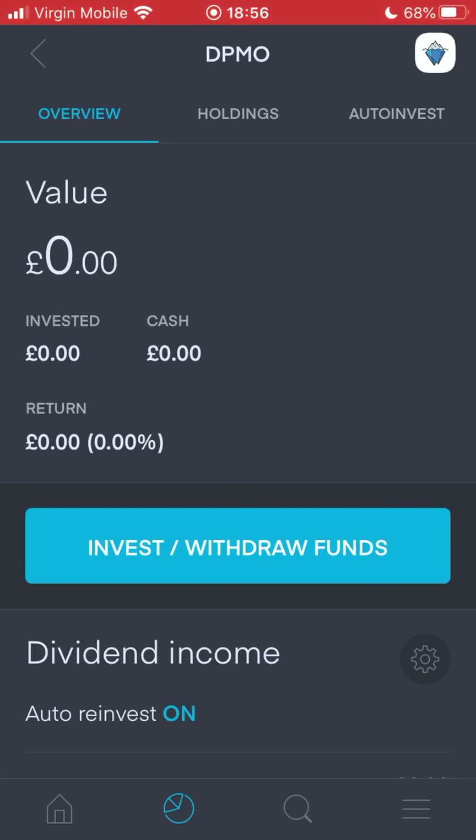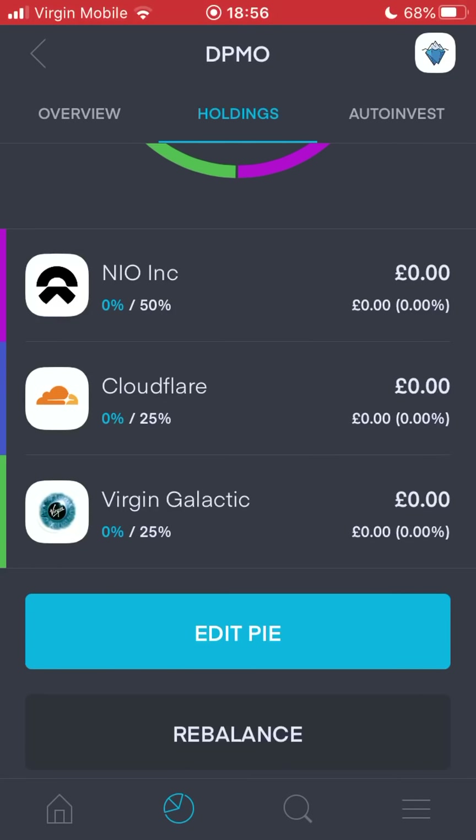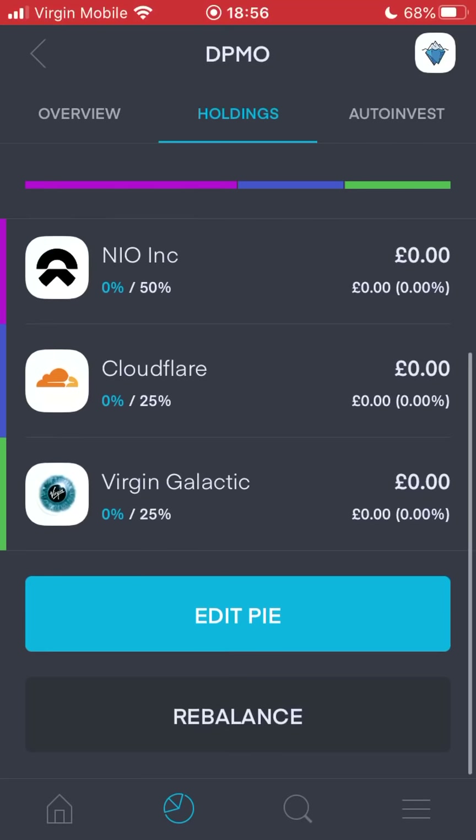The third pie - DPMO - stands for the Development Of Premium Monetary Opportunities. The whole purpose of this specific pie is my high risk, high reward portion. A lot of this is going to be speculative investments - that's why I call it Premium Monetary Opportunities - but if they pay off, then it will pay off big time. At the moment the current holdings I've put in there are NIO, Cloudflare, and Virgin Galactic.